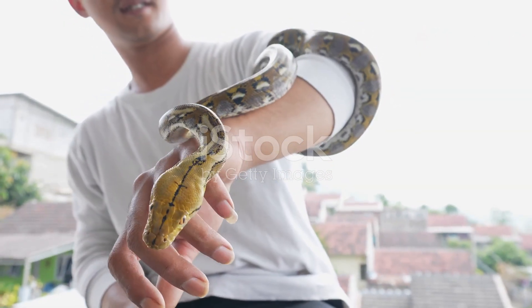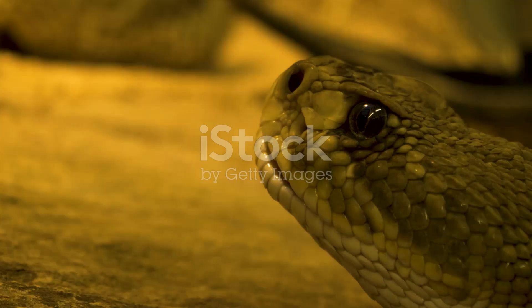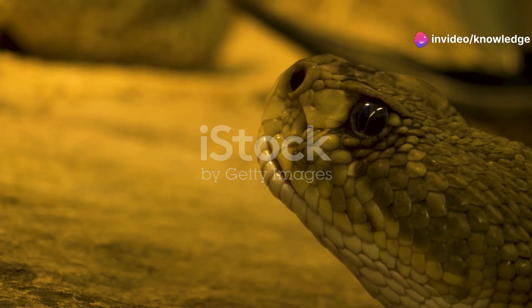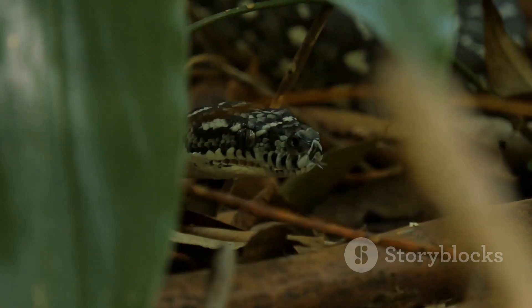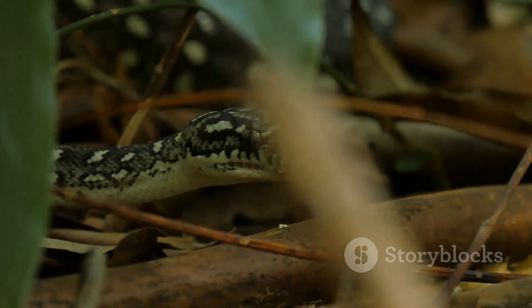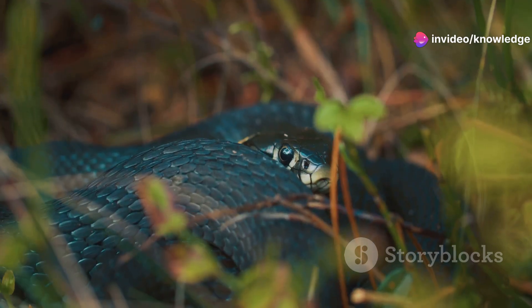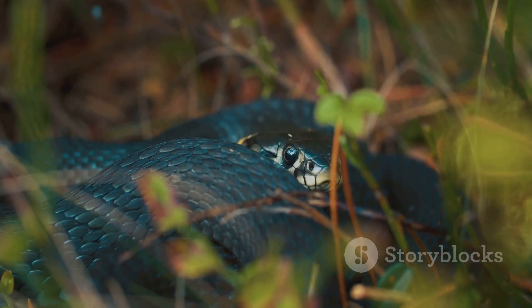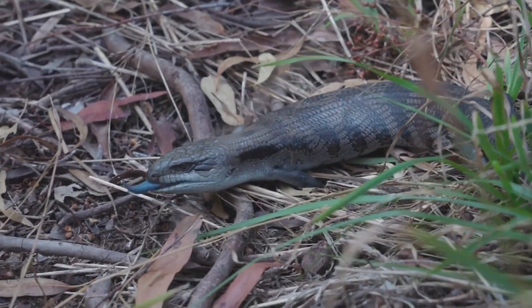So there you have it, folks. We've taken a fascinating journey through the world of Alabama's venomous snakes — from the eastern diamondback rattlesnake to the cottonmouth, each of these creatures plays a unique role in our environment. These creatures are an important part of the ecosystem and they deserve our respect. Snakes help control pest populations and maintain the balance of nature. If you encounter one in the wild, give it distance and let it go on its way. Observing these reptiles in their natural habitat can be thrilling, but always prioritize safety.